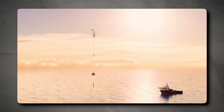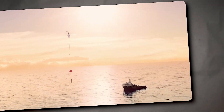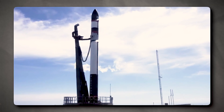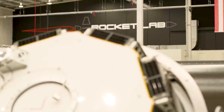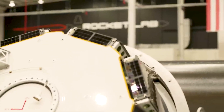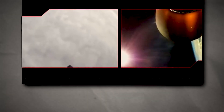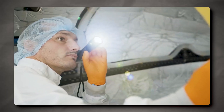Rocket Lab first attempted a soft splashdown last November. The Return to Sender mission provided crucial data on the actual stresses that Electron's booster was experiencing during reentry. With this information in hand, Rocket Lab upgraded the vehicle with a reinforced heat shield to protect it from enormous heat and pressure during its descent, achieved by directing the force of plasma away from the first stage. The improved stainless steel heat shield can deal with thermal loads much more efficiently compared to the previous version made of aluminum.